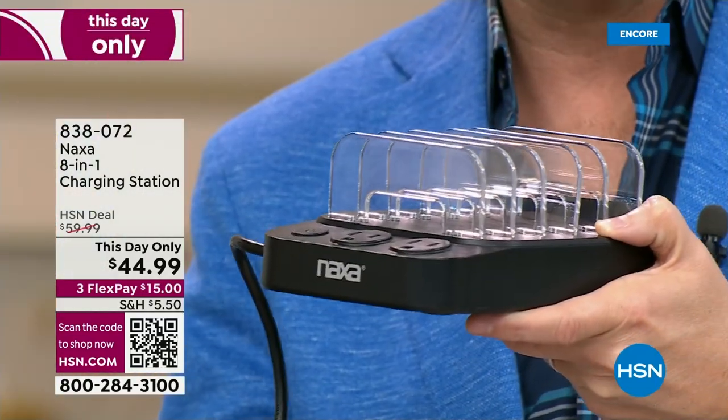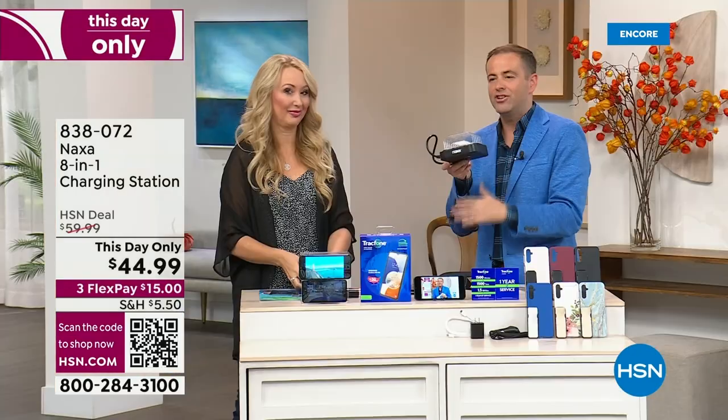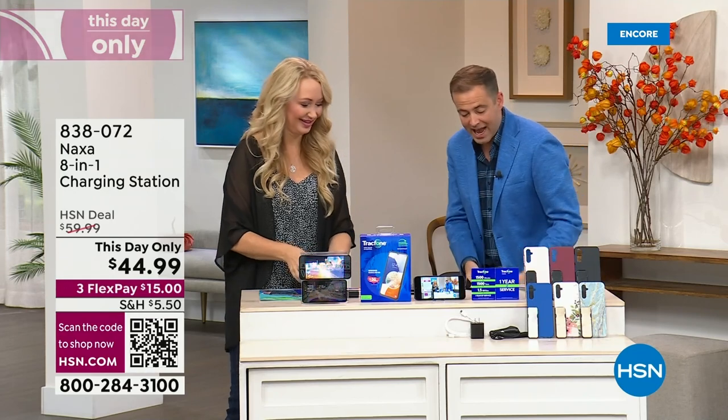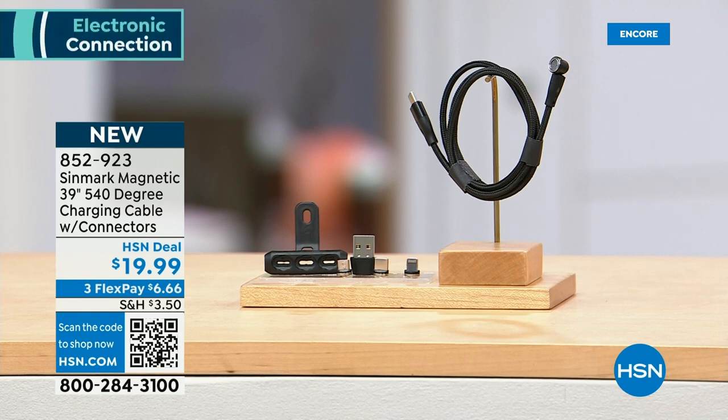We'll do a full presentation in the next hour, but you can order it now. Also coming up: a 540-degree charging cable with all the connectors you need for different devices, moving to where you need it to be — a cable that works with you rather than against you. Thank you for shopping with us tonight.